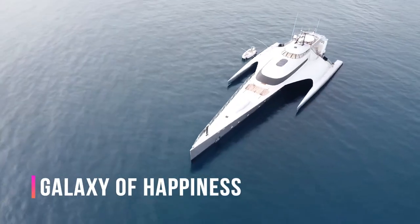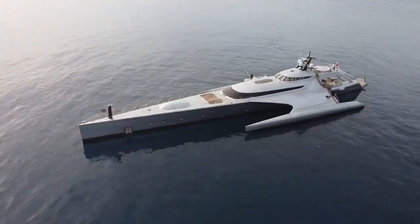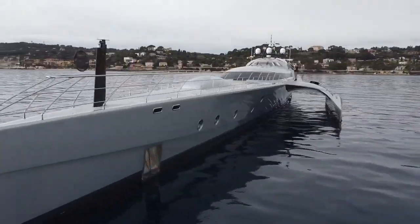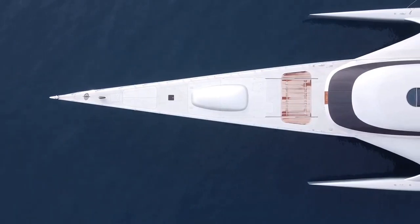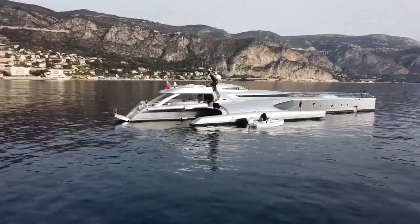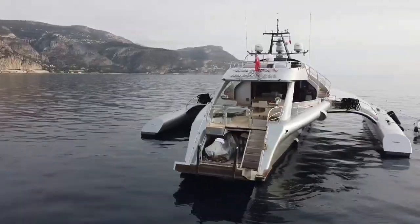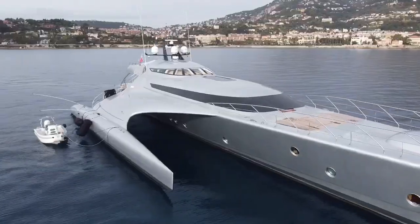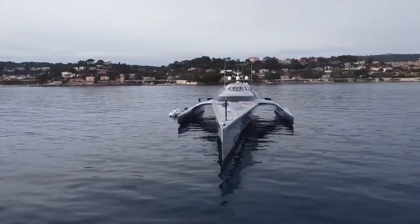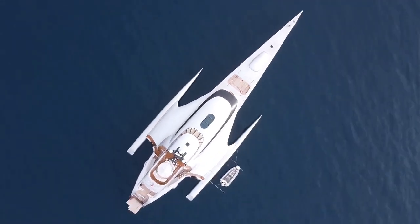This luxurious vessel, aptly named Galaxy of Happiness, is reminiscent of a spaceship and comes with an astronomical price tag of $33 million. Measuring an impressive 53 meters, it offers unparalleled comfort with three cabins, each equipped with private bathrooms. The yacht features a swimming pool, multiple recreational and entertainment areas, all attended to by a dedicated crew of three. With a formidable 2,600 horsepower and a trimaran construction, it boasts 40% less power consumption compared to similar yachts. Constructed at Latitude Yachts in Latvia, this giant yacht set sail in 2016.